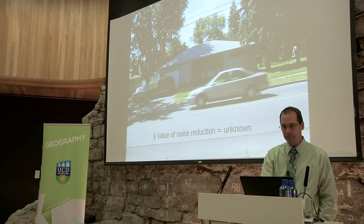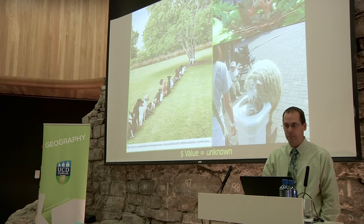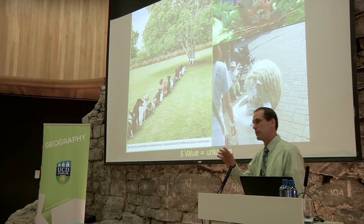Number seven: wildlife habitat. This is one of the most tangible benefits people can see — they like wildlife and associate with it. There's a huge industry around feeding wildlife. People like to enhance wildlife habitat. We're starting to do more research into this, but it's very locally specific because it has to do with local forests and local wildlife habitats. We don't fully know the value.